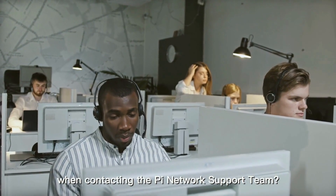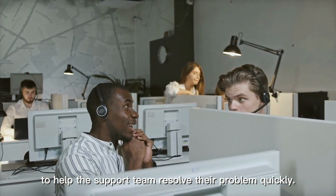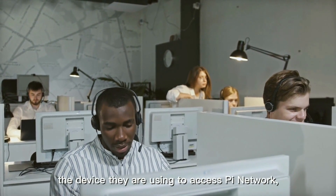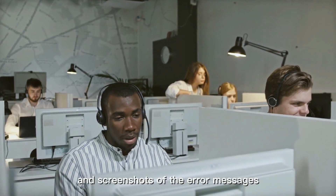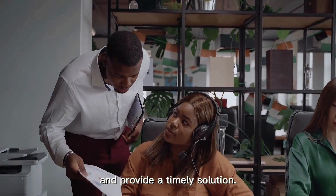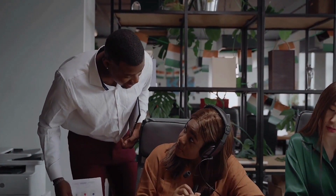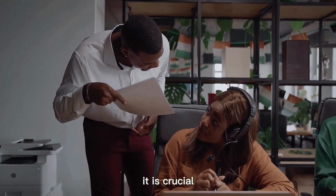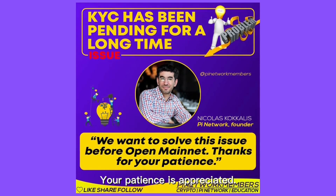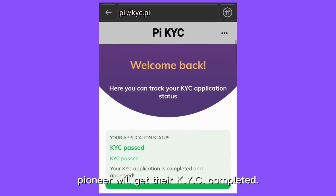When contacting the Pi Network support team, users should provide as much information as possible to help the support team resolve their problem quickly. Details that users should provide include their Pi Network username or mobile number, the device they are using, a detailed description of the problem, any error messages they have received, and screenshots of the error messages or problem. Providing this information can help the support team diagnose the problem and provide a timely solution. Completing KYC is a crucial step in using the Pi Network. If users encounter any issues, it is crucial to contact the Pi Network support team immediately. Recently, Dr. Nicholas Coccolis assured that the KYC issue will be solved before open mainnet. Your patience is appreciated. So do not worry if you still have not received a KYC invitation, because the Pi Core team is now working 24-7 to ensure that every pioneer will get their KYC completed.